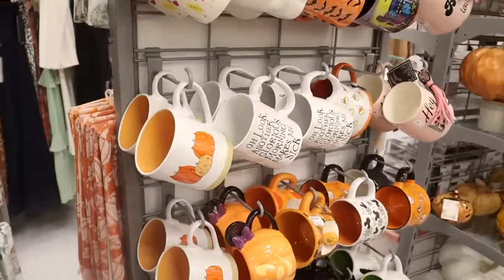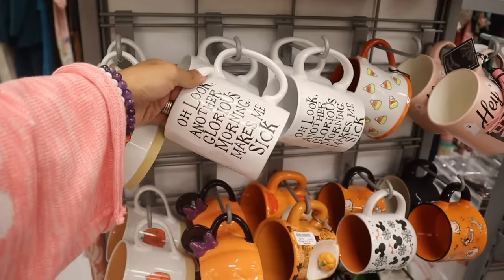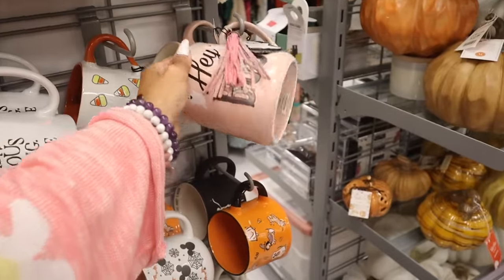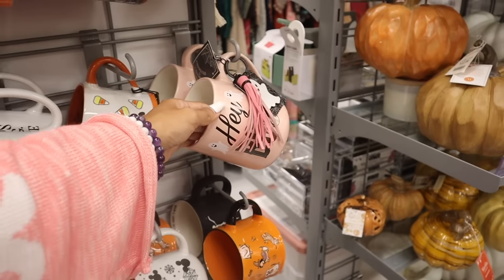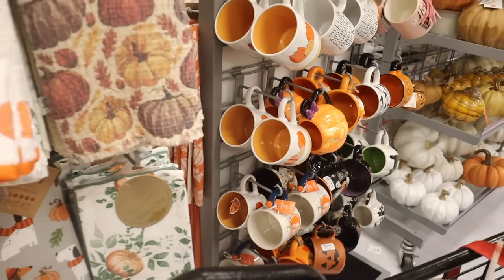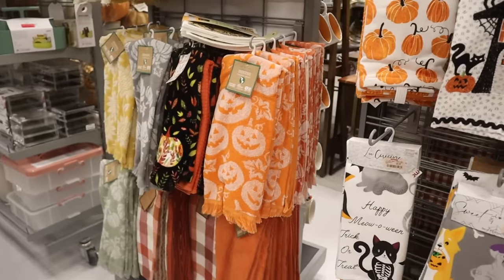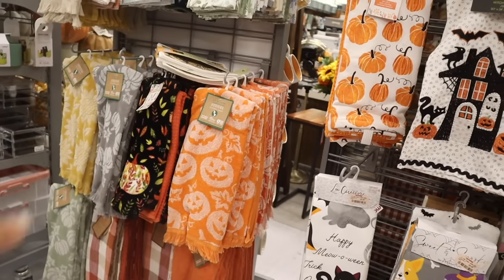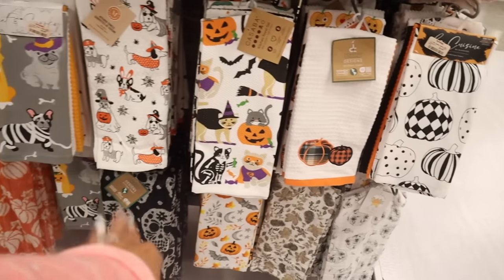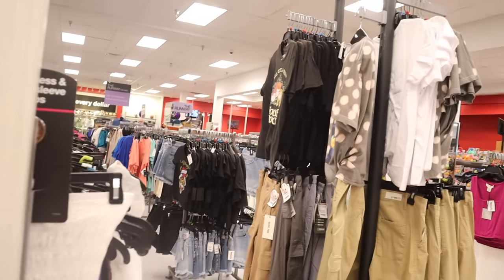I just found a bunch of Halloween mugs — the cat pumpkins mug is the cutest thing ever at $5. 'Another Glorious Morning, Makes Me Sick' for $6, 'Hey Boo' for $8. They even have Mickey Mouse ones. Let me know if you like to get Halloween mugs — they're so cute. On this side they have Halloween kitchen towels, including ones with fringes and orange pumpkin ones. This just makes me ready for fall already.